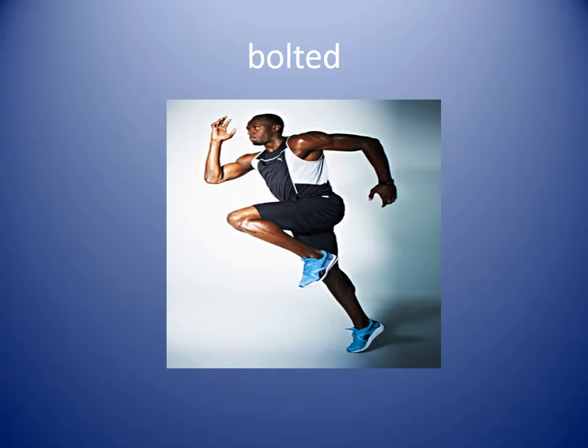Bolted is the next word. Bolted means to shoot out fast, to start running in a hurry. You can see our runner is starting to get all his body ready so he can run fast. The runner bolted out of the starting block.